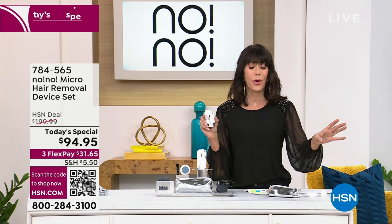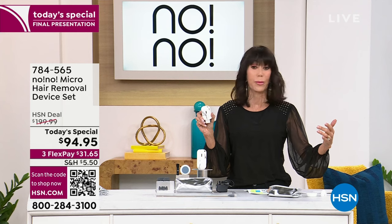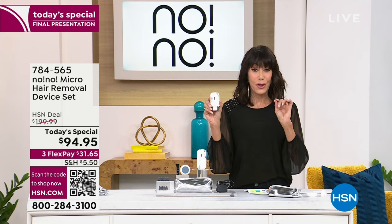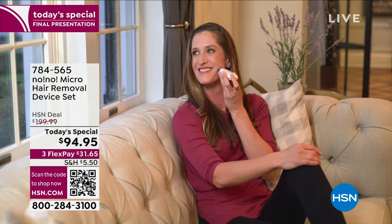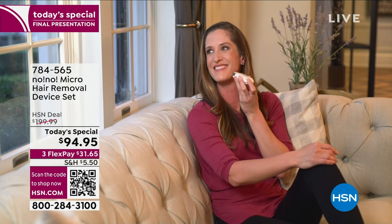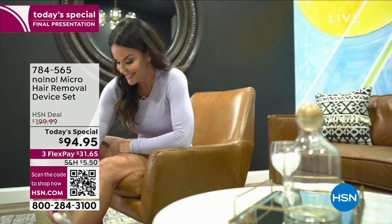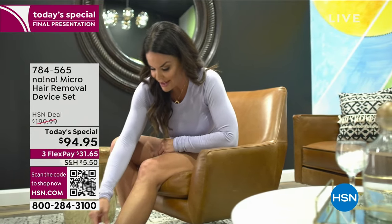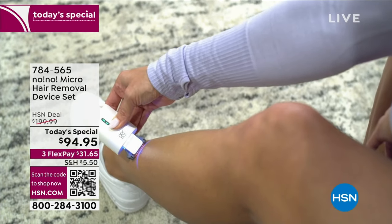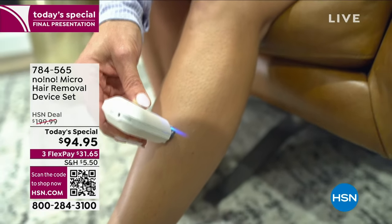The press is out there — if you go to Instagram, TikTok, or follow what's hot and new in beauty tools, it is all about the No-No. You now have the lowest price we have ever had — the best opportunity to take advantage of a one-time purchase that, via this amazing patented heat-based technology, re-stimulizes the hair and removes it. I swear by it for my face. Over 8 million users, tons of press. Today from $199.99, it's $94.95, and we have three FlexPay payments available.